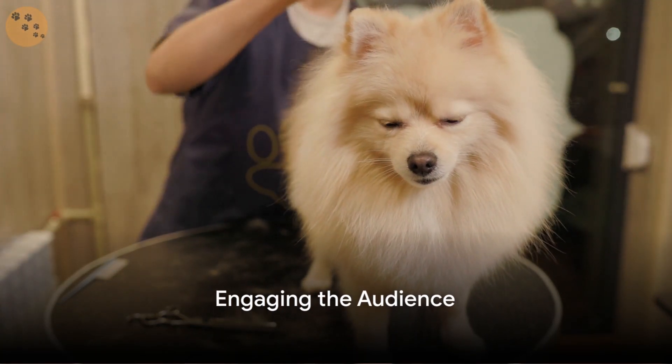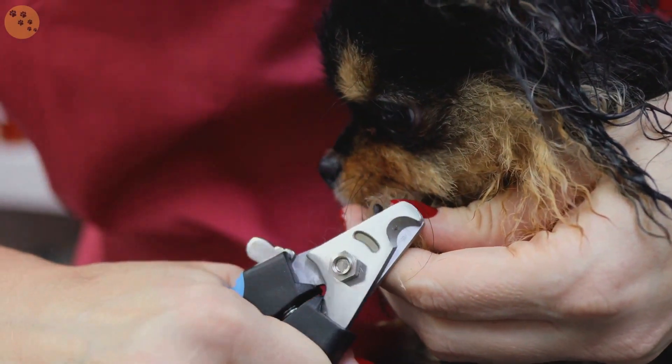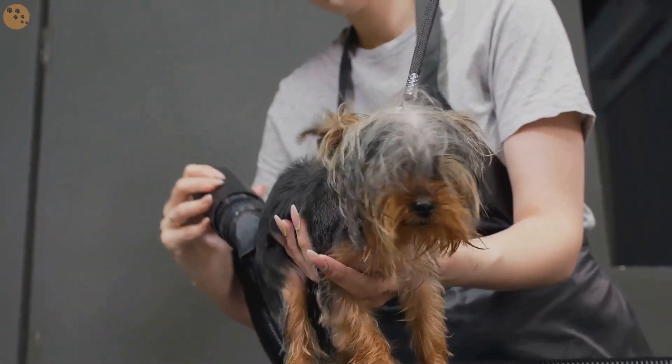Do you struggle to groom your dog? You are not alone. Many of us find the task daunting, particularly when our furry friends squirm or get anxious. It's crucial to ensure their comfort during grooming. But don't worry, we have got some tips that can help you out.